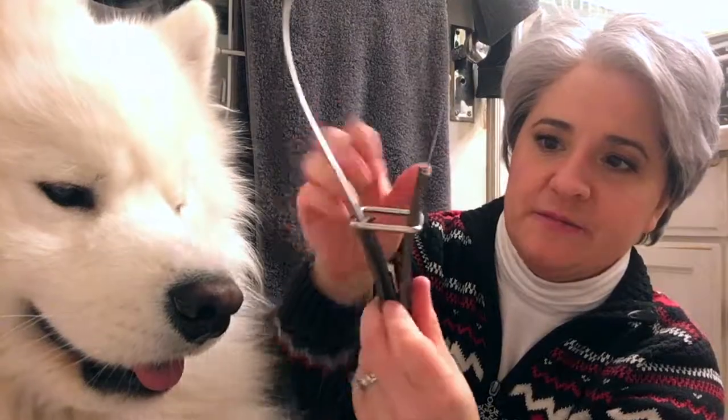Then once we finish with that brush, we move on to this brush. I have no idea what these brushes are called. But this one — it comes out and you just use it on the dog, and a lot of fur comes out, and it helps to make his fur look pretty when you're done.